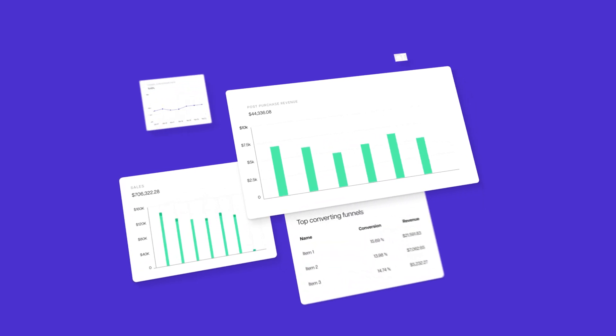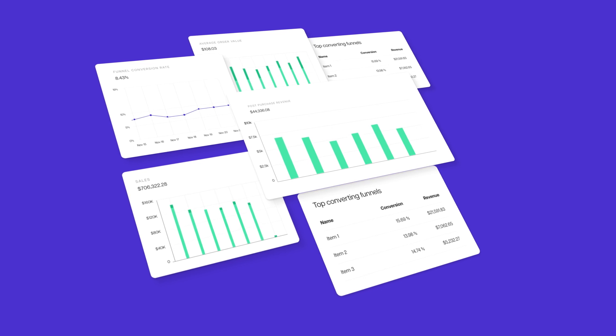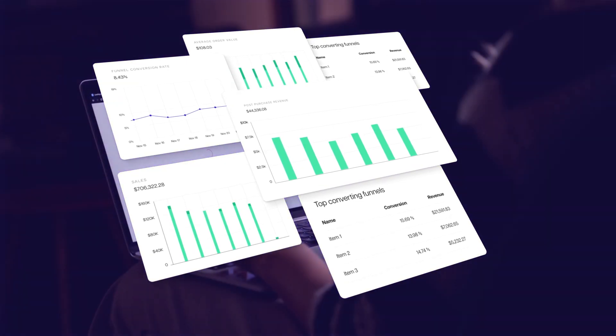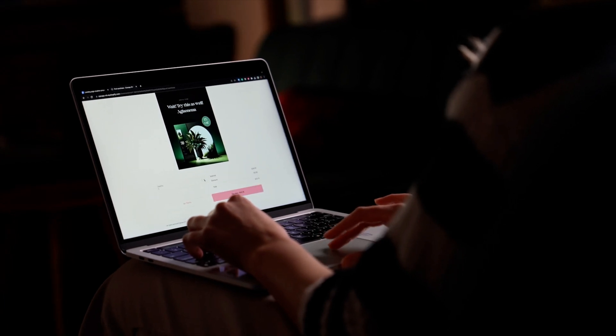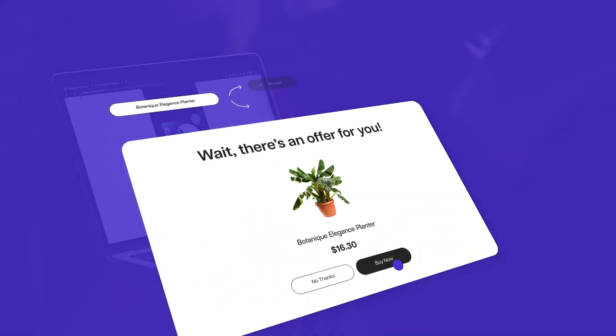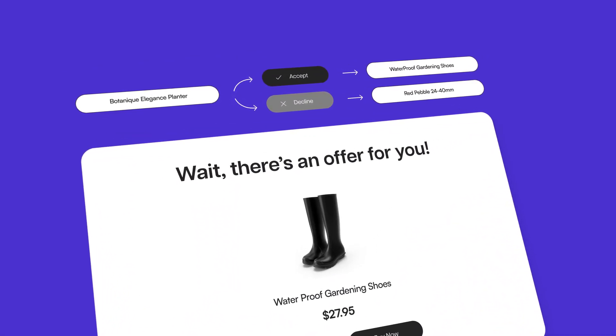Dive into our insightful analytics to track customer behavior and campaign performance, all in real time. Build A/B testing funnels to directly enhance your upsell campaigns and offer conversions. Cardhook provides straightforward insights into what offers perform best, helping you make informed decisions to boost your average order value even more.